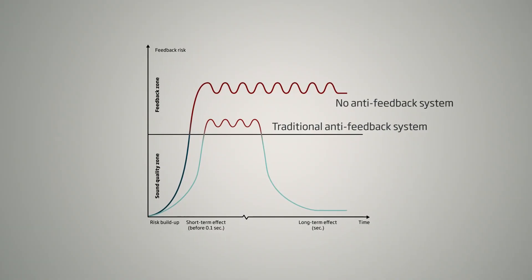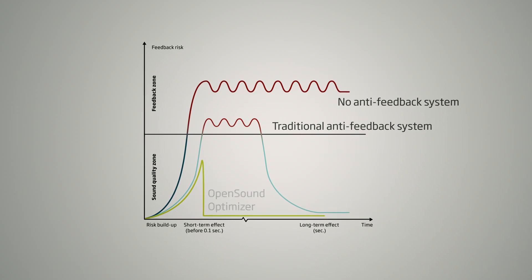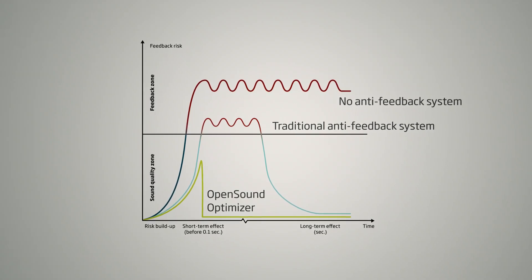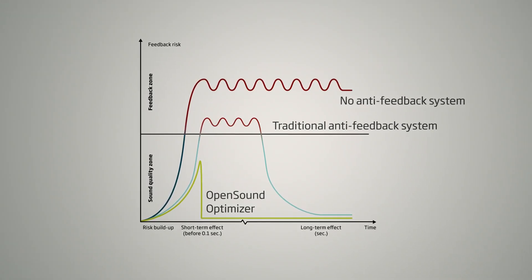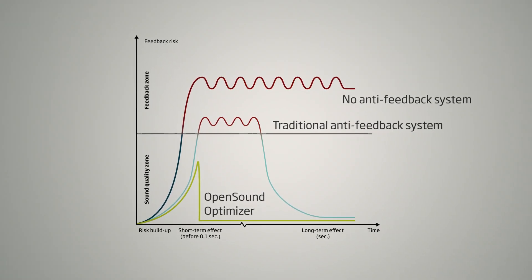When it detects that feedback is beginning to build, it places a small break in a narrow frequency region to basically stop feedback before it has a chance to start. All of that happens in less than a tenth of a second. This interruption pattern is then repeated as often as necessary until the threat of feedback has passed.